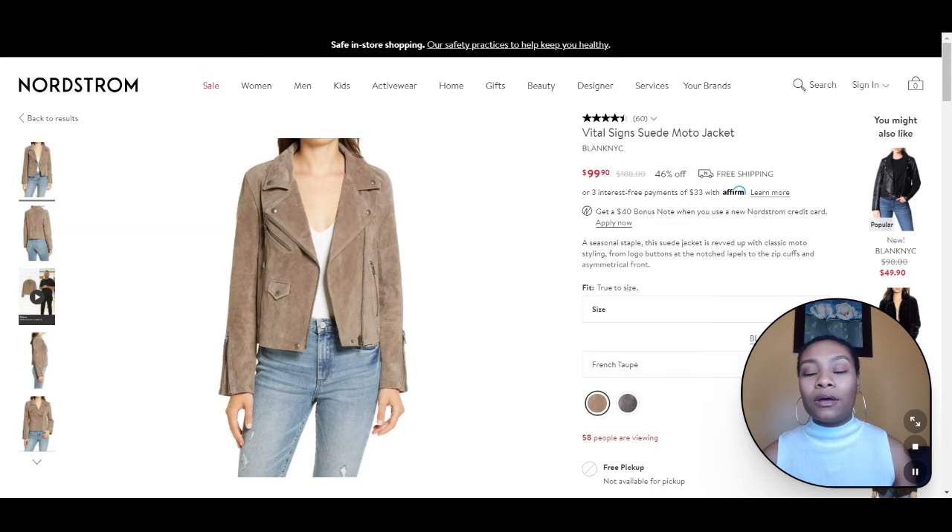A lot of people think that suede is only for the colder months, like fall or winter, but it's really great for all year round, whether you're wearing it in shoes or a jacket or whatever you decide. I decided to go with this suede jacket because it's a great alternative to your leather jacket, and it's easy to dress up and down and pair with anything. This taupe neutral color is the perfect segue into spring, and it's still very lightweight.